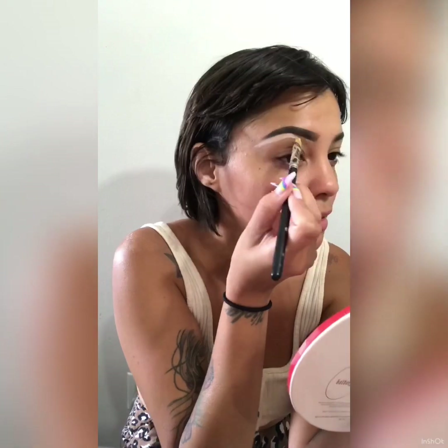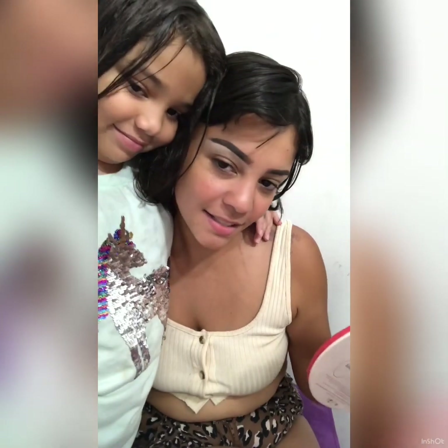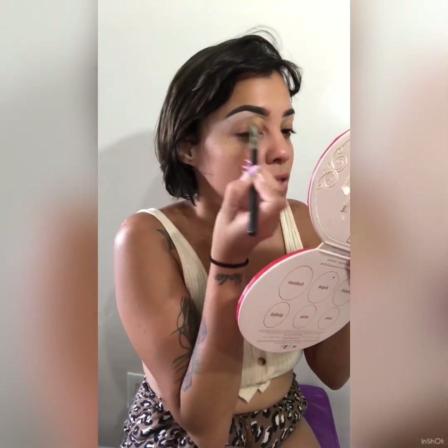I'm using this NARS stick concealer to clean up my eyebrows and make them look nice and crispy. I'm using what I think is a 252 or 242 brush from MAC — this is so old, it's older than my kids. But it was definitely worth the investment because here I am a decade later using the same brush. Now I'm taking the other 242 or 252 MAC brush and just buffing it out so it doesn't look harsh.